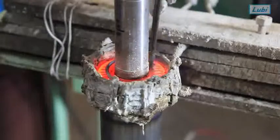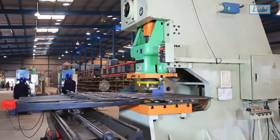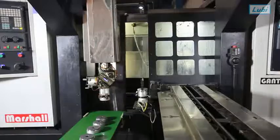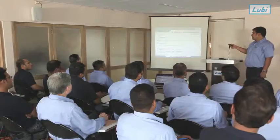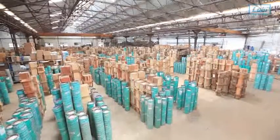Our manufacturing processes and testing facilities meet the demanding challenges of new markets. We have 7 manufacturing facilities sprawled across 3 lakh square meters with 2,500 steadfast employees and we manufacture 7 lakh pumps per annum.